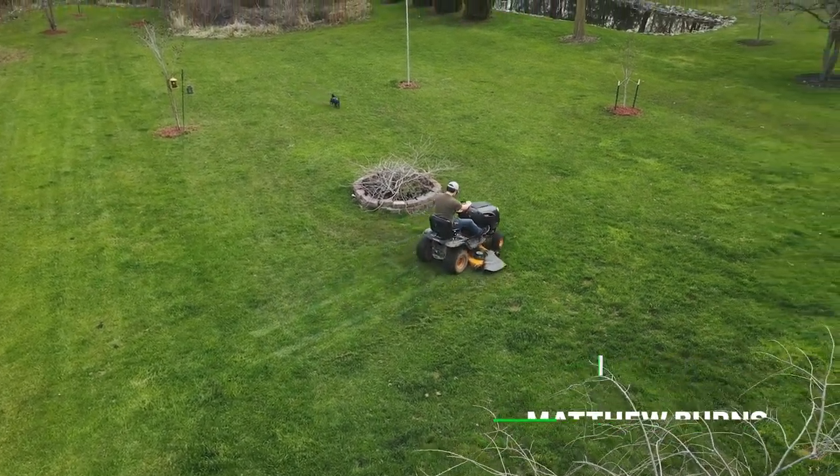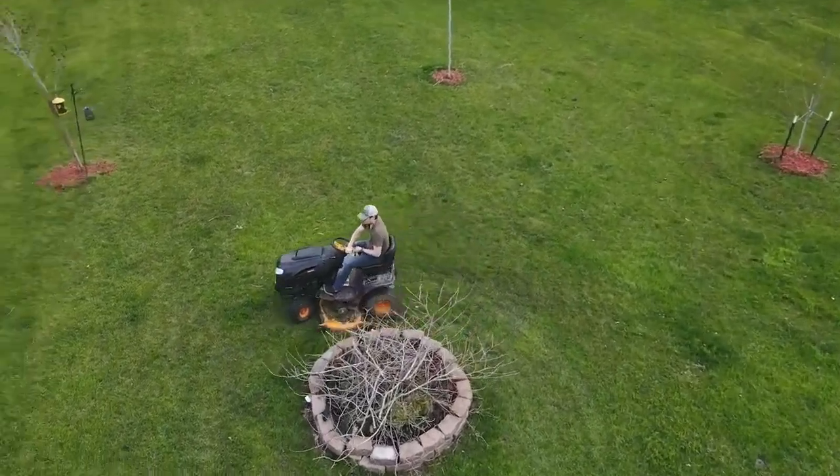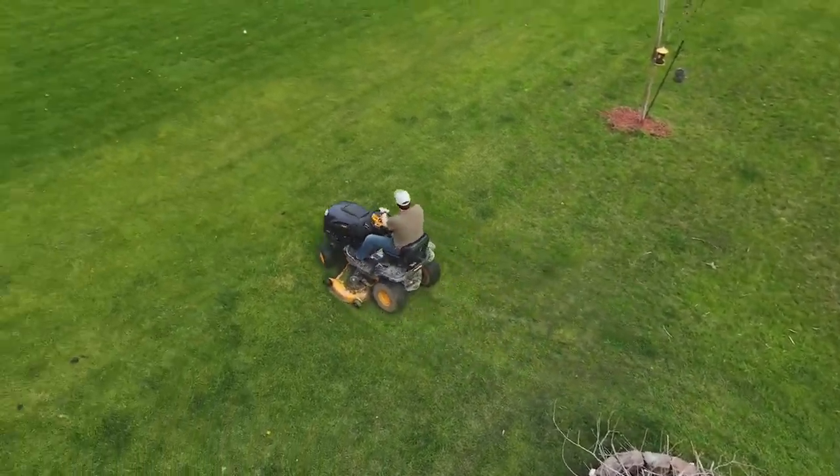This is an automated look right here. The drone features several modes that let you select a subject, like me on a mower, and the drone will follow it or circle it. You know, for crazy action shots like this.